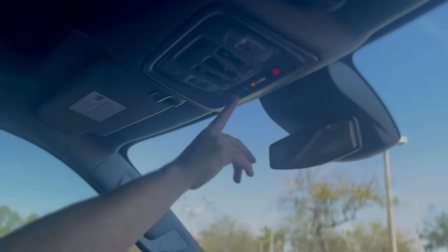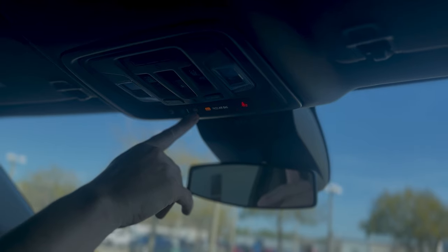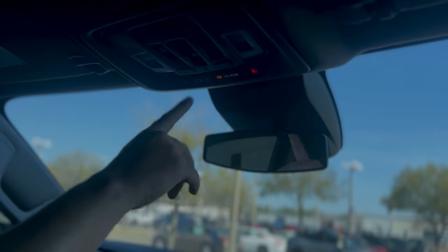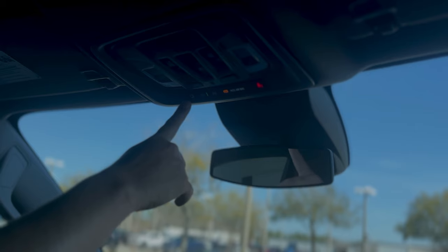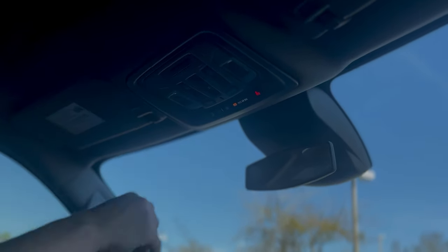This vehicle is equipped with OnStar technology. You can push that button and talk to an OnStar representative. The SOS button sends your GPS location to OnStar so they can send emergency services directly to you. There's also a Wi-Fi hotspot — up to seven devices can connect up to 50 feet away, running on AT&T's 4G LTE network.